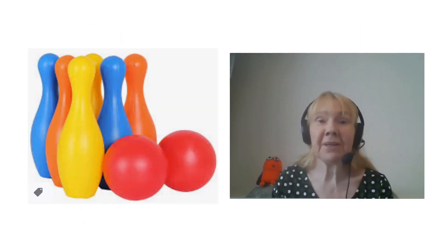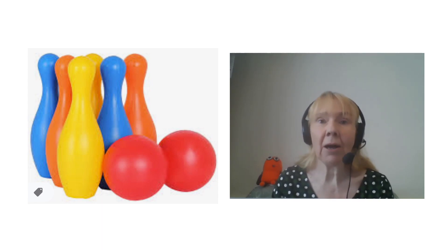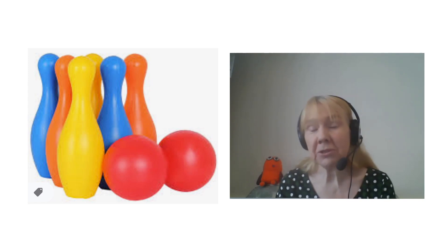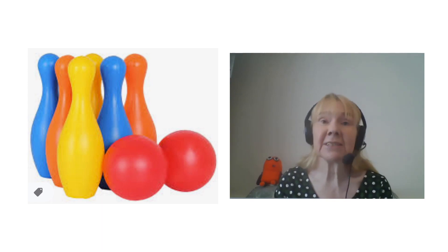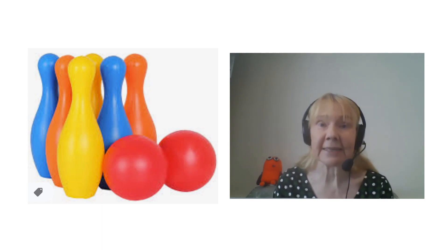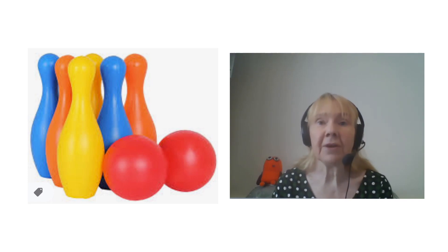I'm going to leave you with a really nice activity: playing Skittles, either inside or outside in the garden. I've got six Skittles here — you roll the ball and two Skittles fall down. I've got two Skittles on the floor and four Skittles still standing. How many Skittles have I got altogether? I've got six — so recognising that inside six there is a four and a two.